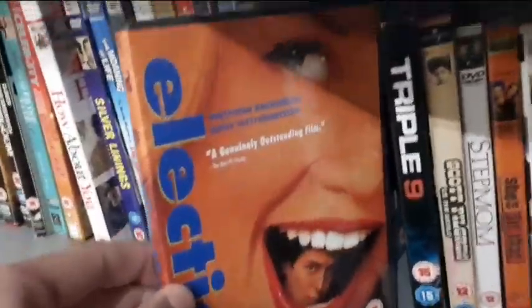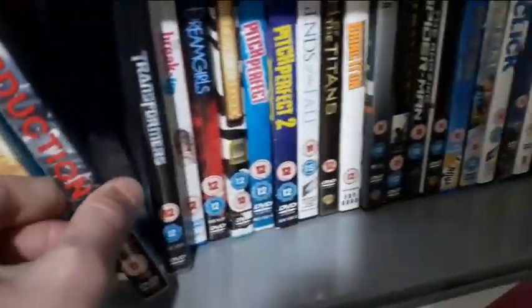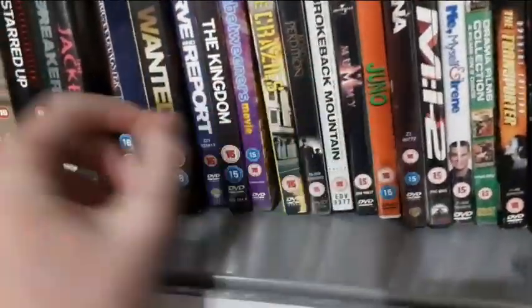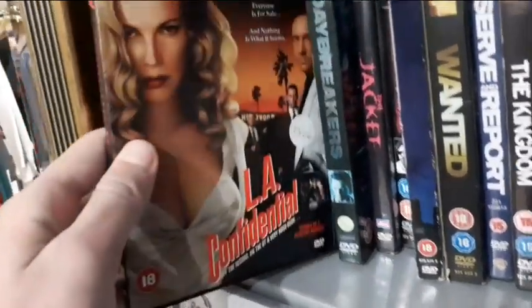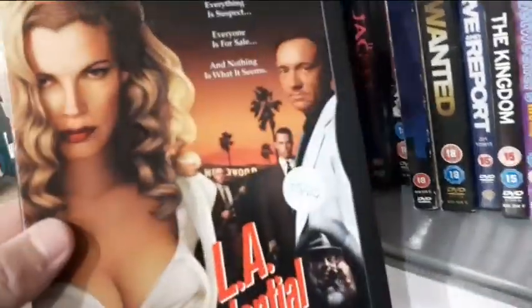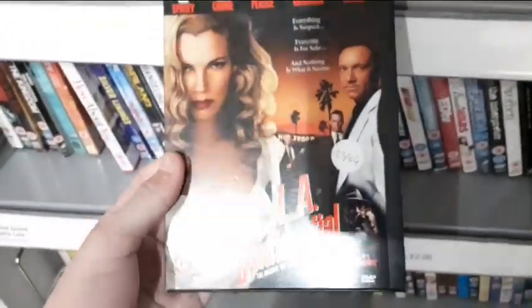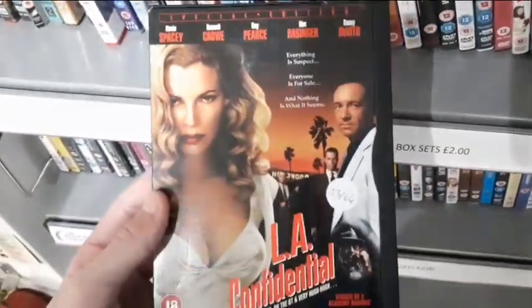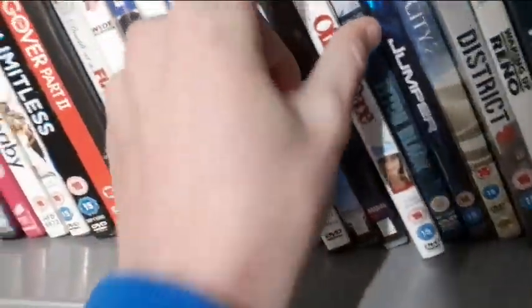I'm also seeing stuff like Abduction - don't know what that movie is, leave a comment below. The Amazing Spider-Man - great movie. They also have The Mummy widescreen, Juno, The Jacket - that's a bootleg, watch out for those. And LA Confidential - a special edition DVD with a snapper case. I've never seen or heard of this movie but the artwork has me intrigued, so I'm picking this up for just four for a pound.